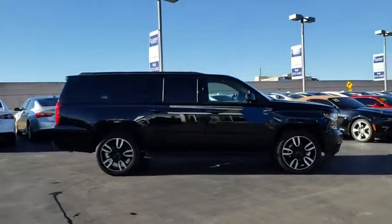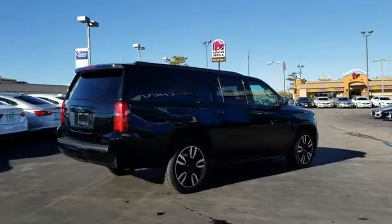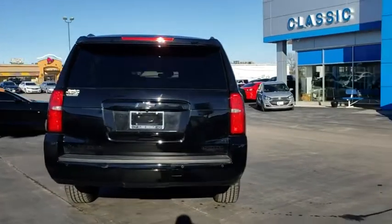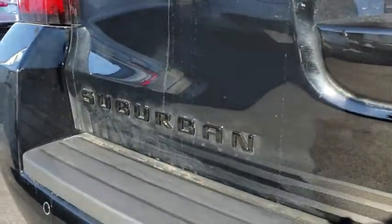Here are some of this vehicle's great options: stability control, power liftgate, anti-lock braking system, traction control, remote engine start, keyless entry, power passenger seat, navigation system, steering wheel audio control, and tow hitch.